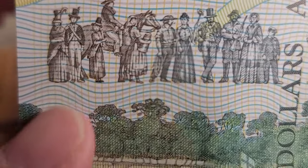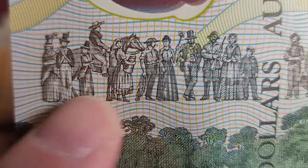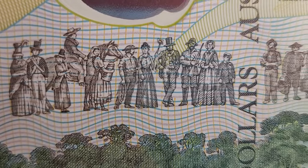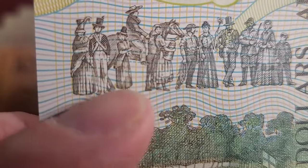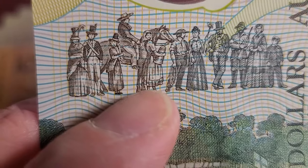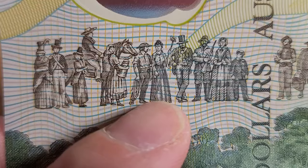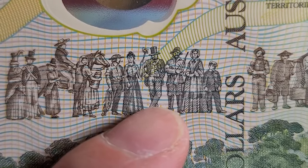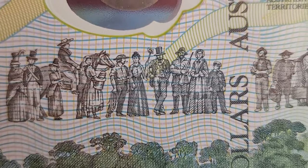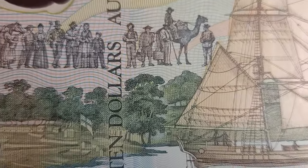Going the other way on the note, these would have been the style of clothing of people who came on the First Fleet — so the 1700s. They had top hats and muskets. This guy is in the military, you can tell by his clothing. This one is probably more upper class, this one is definitely a worker — agricultural workers. That guy is probably a landowner, and these other people are various farmers and a family.